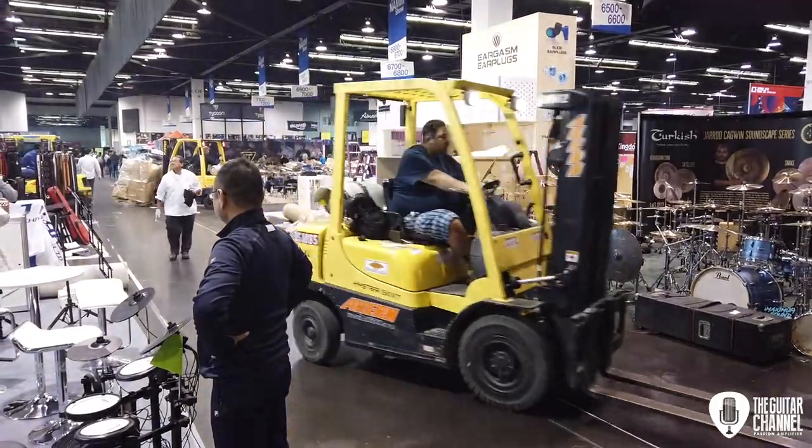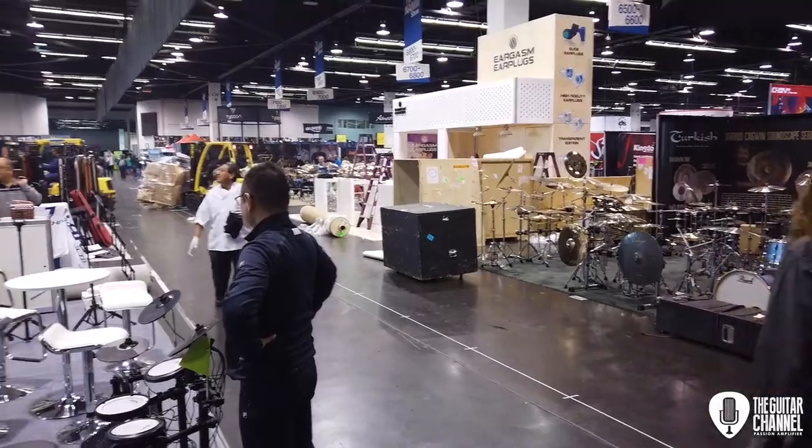Et carrément presque des embouteillages avec le gerbeur de palette là.